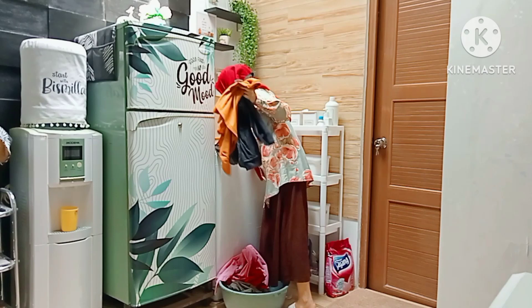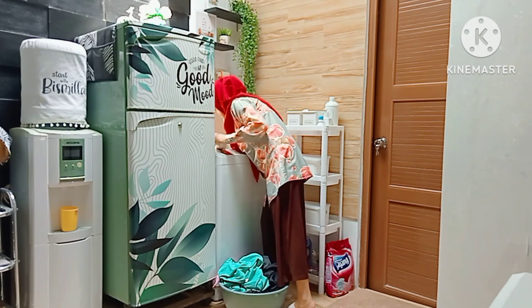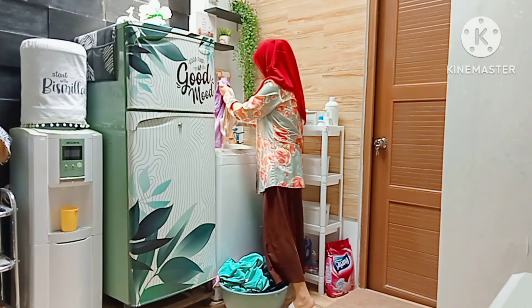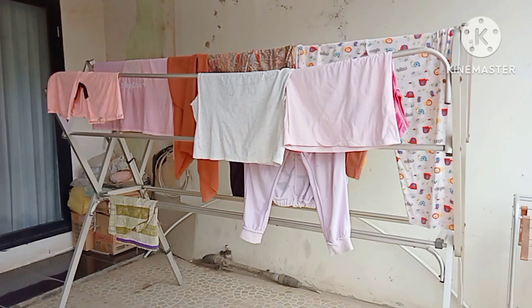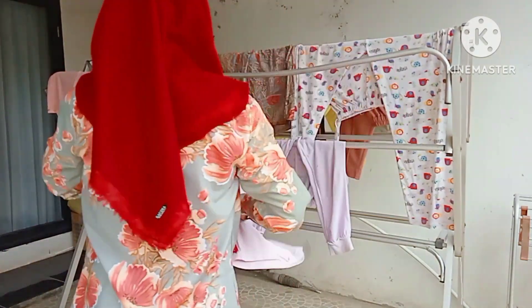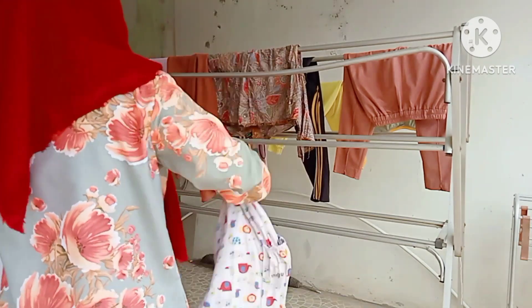Oke tadi selesai aku cuci piring. Nah sekarang aku ambilin cucian nih teman-teman. Aku kalau cuci baju itu setiap hari ya teman-teman biar nggak numpuk. Nah ini ada pakaian yang kemarin, jadi sebelum aku jemur pakaian yang baru, ini mau aku ambilin dulu.